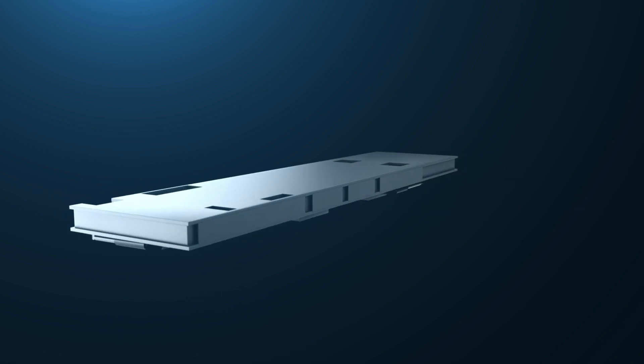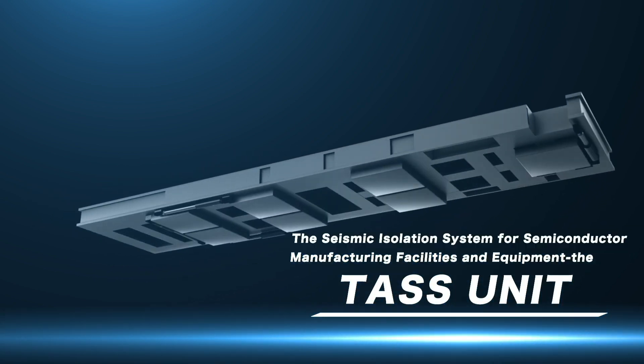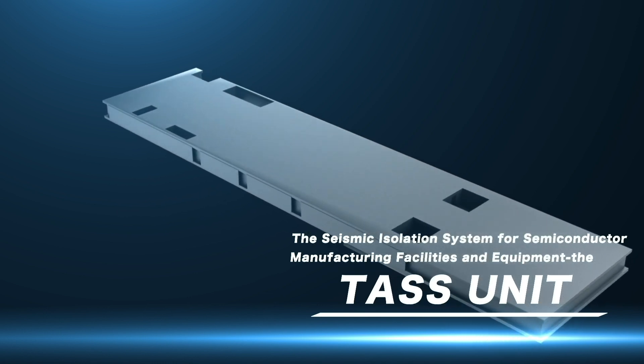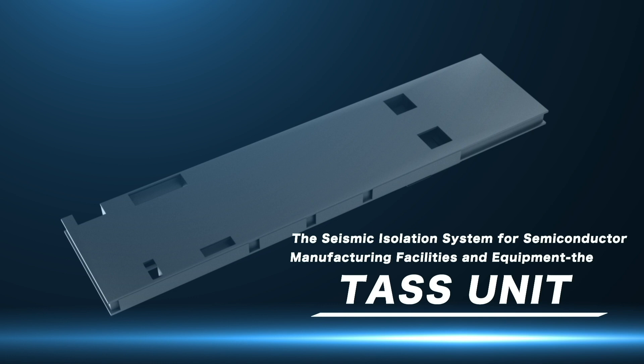The Seismic Isolation System for Semiconductor Manufacturing Facilities and Equipment — the TAS unit — effectively mitigates damage to quartz tubes and other components caused by earthquake vibrations, providing strong support for the quick resumption of operations and business continuity in the event of a disaster.